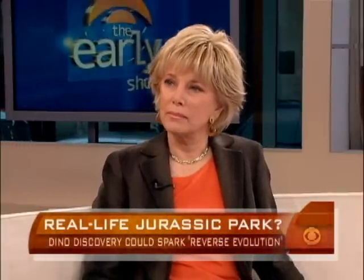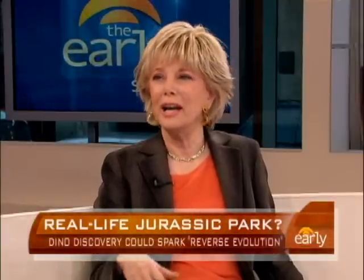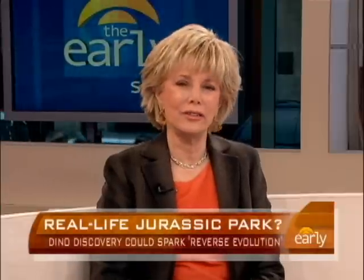It sounds like a perfect 60 Minutes story. It is not just about the blood vessels — that's only part of the story. How they found what they call B-Rex is astonishing. And then the breaking apart to see what's inside — all of it is just remarkable.